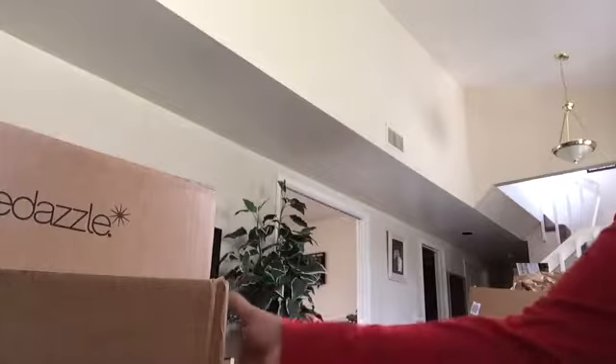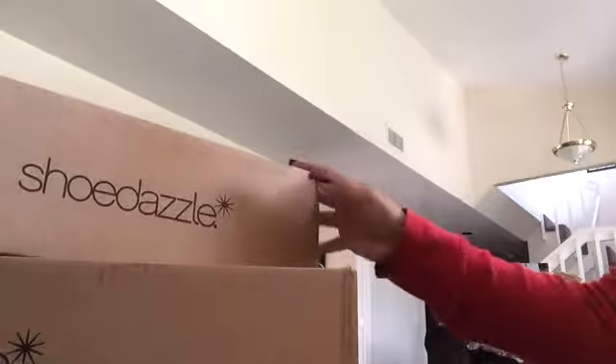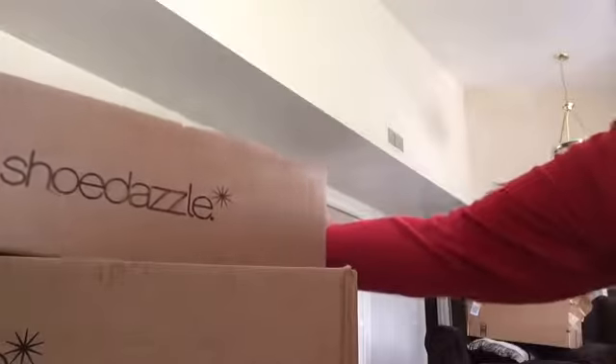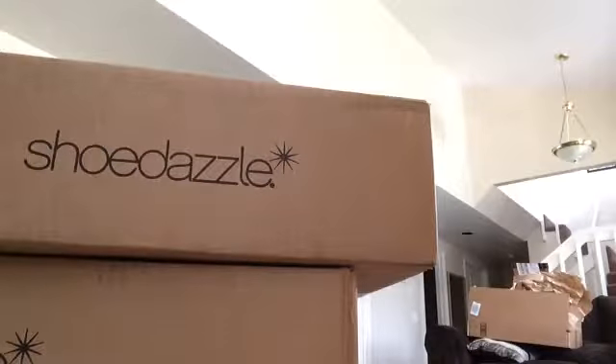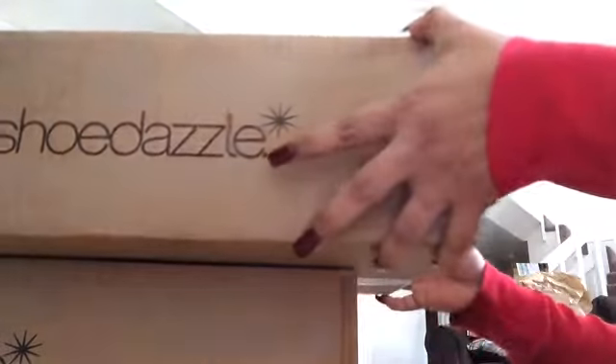Hello my friends, this is another unboxing — not beauty supplies, but shoes or a purse. I forgot what I ordered. I had ordered some stuff from Shoe Dazzle that I don't even remember. In the background you'll see packages from Amazon that I already opened. I was excited about those — a laptop desk and some organizers — but let's start with the Shoe Dazzle.